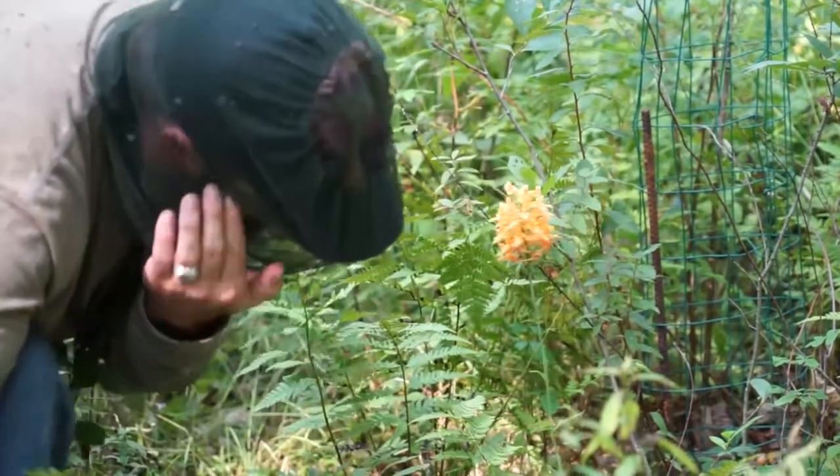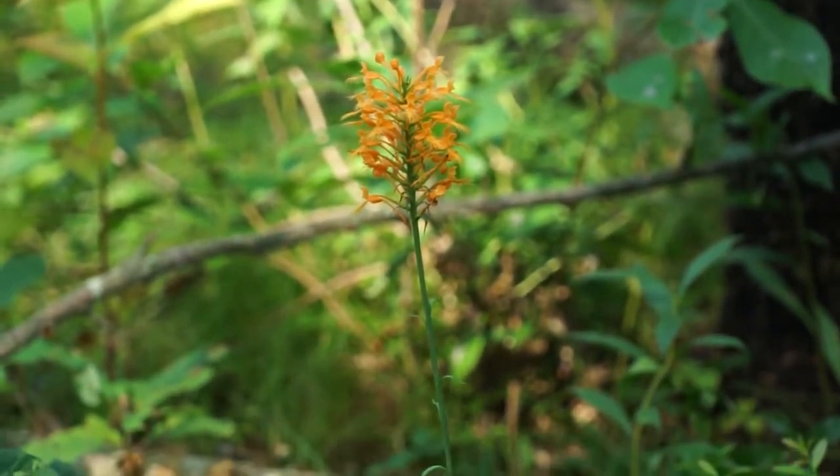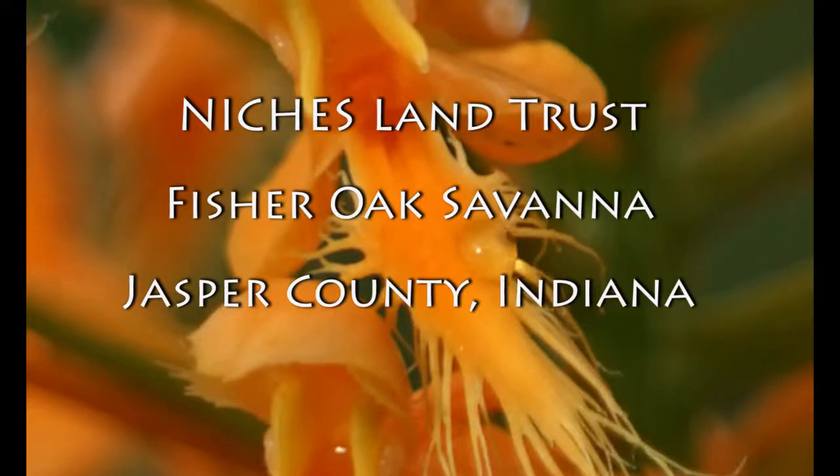These are rare organisms in our region, so pictures only — absolutely. This is a state dedicated nature preserve, and it's policy that there's no collecting of any plants.